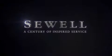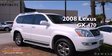Sewell, a century of inspired service. This is a 2008 Lexus GX470.